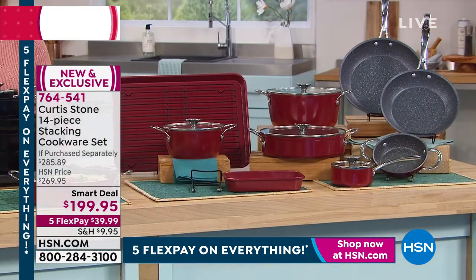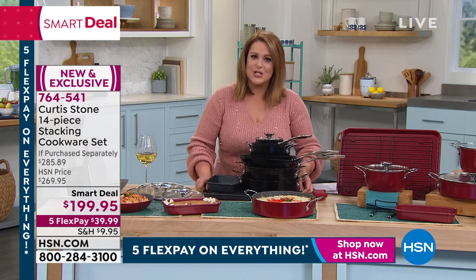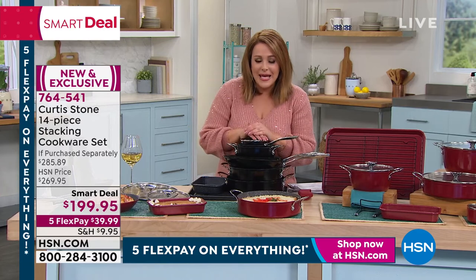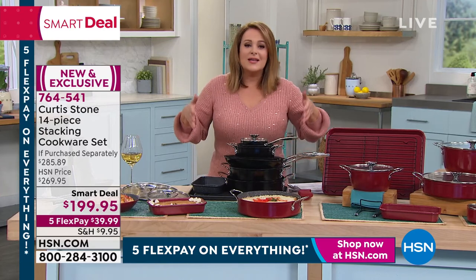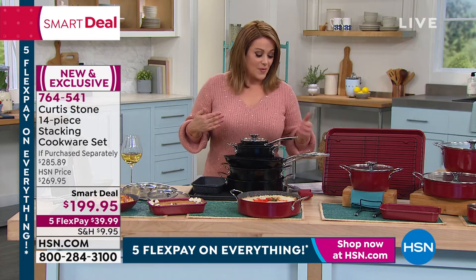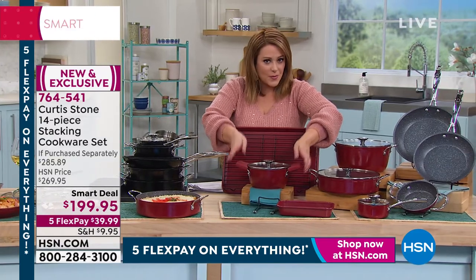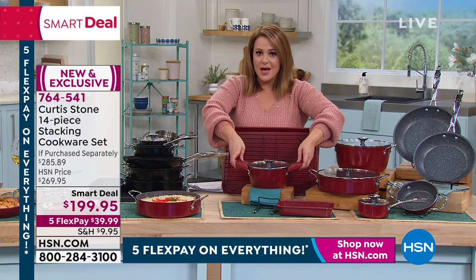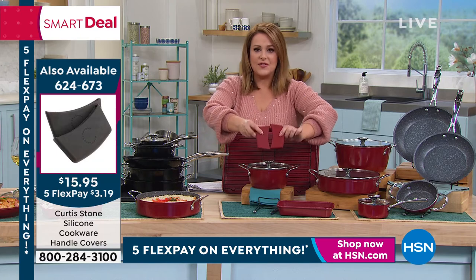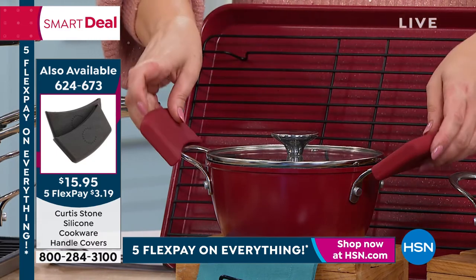This is the 14-piece set right here — it fits in one of your cupboards, and that's the genius. We all have big dreams, we all want to create in the kitchen, but if you don't have the space you're limiting yourself. Get this set, donate all your old pieces, minimal space in your cupboard — due to the genius design. Don't forget to add the silicone holders to your purchase — they keep your hands safe since all these pots go in the oven. $15.95 for two of them, $3.19 on flex pay. Available in red, black, turquoise, and gray.